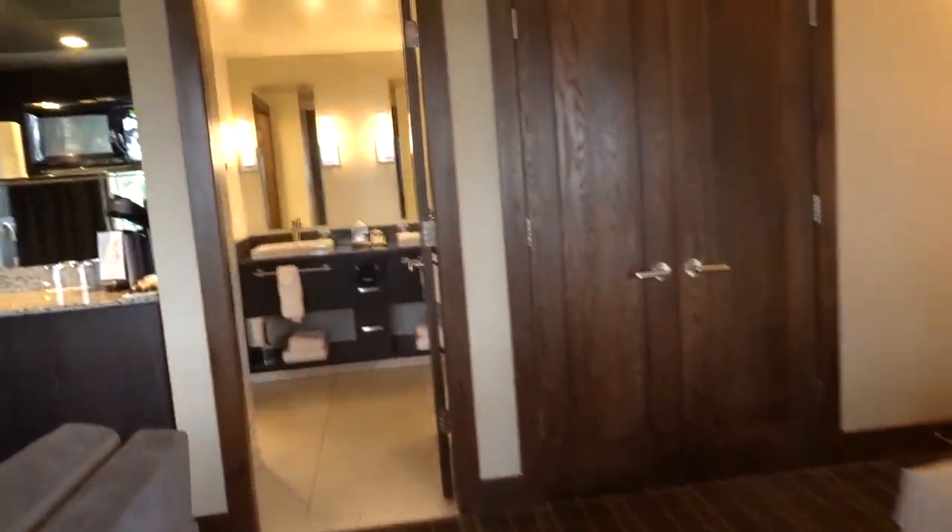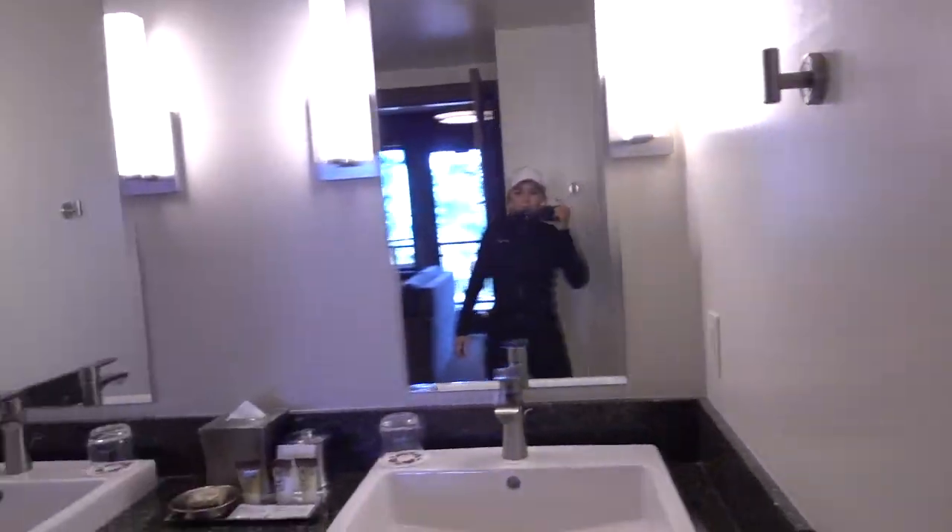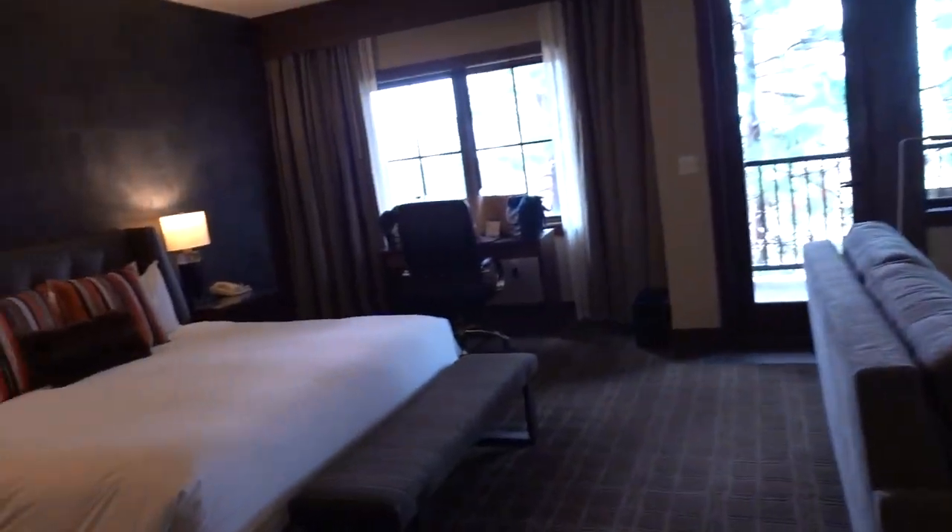And here is the bathroom. It's so fancy. Super cool. Thank you, Tetherow.